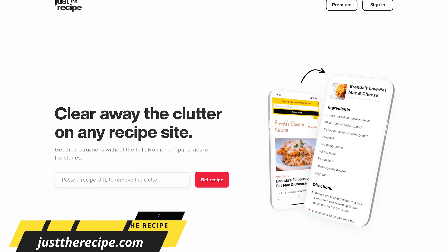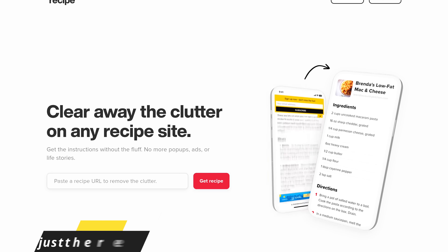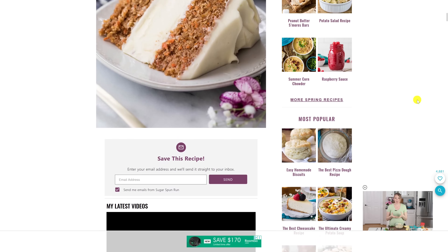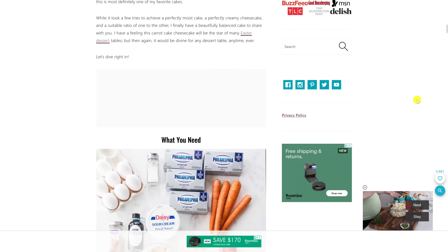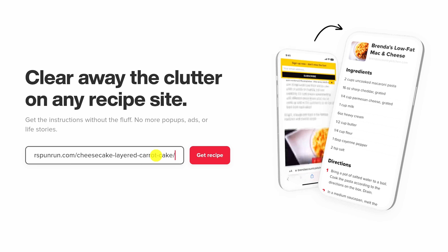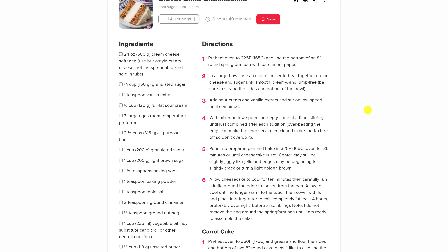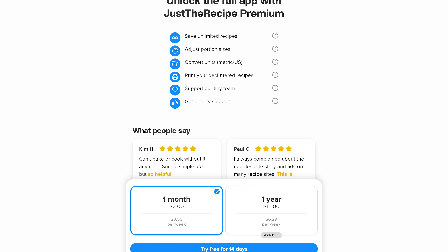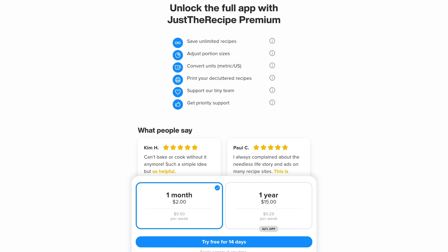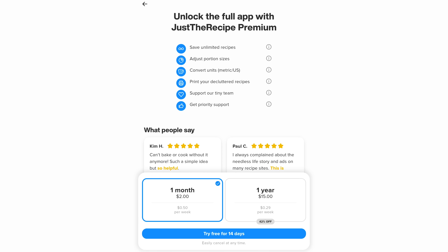Just the Recipe is a fantastic no-nonsense website extractor and organizer designed to give you what matters most — the ingredients and instructions. No life stories, ads, pop-ups, or other stuff. On the typical recipe page, you get tons of ads, unneeded images, and excessive verbiage. Just copy the URL from any recipe webpage and paste it into the box — you can also do this on their iOS and Android app — then select Get Recipe. What you end up with is a beautiful clutter-free page with just the ingredients and directions. On the free tier you can save up to 20 recipes, and a premium plan is available for just $2 per month or $15 per year for unlimited recipes plus additional features.